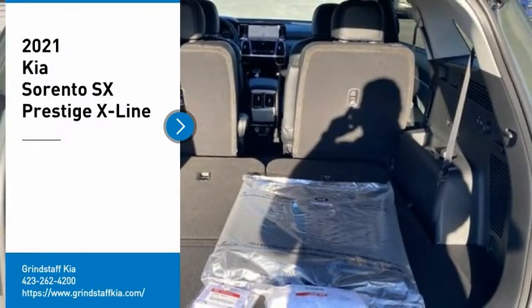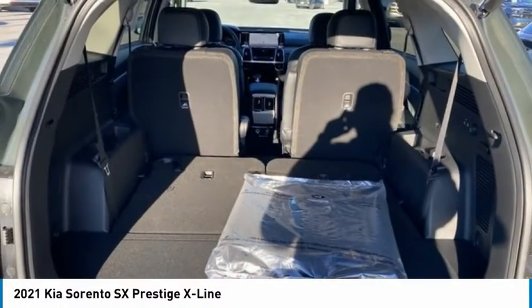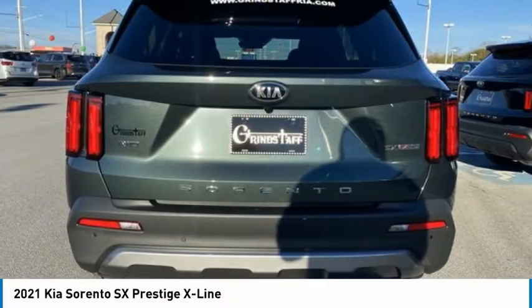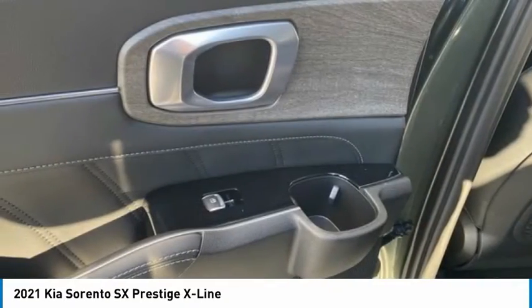Looking for the right vehicle? Check out the 2021 Sorento. The Kia Sorento is a comfortable riding, powerful, compact SUV loaded with impressive standard features.